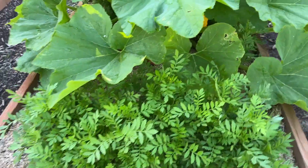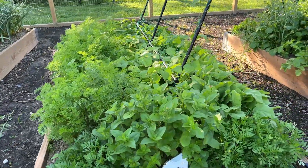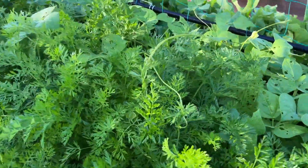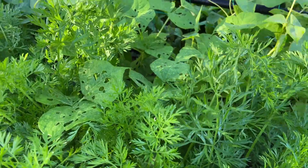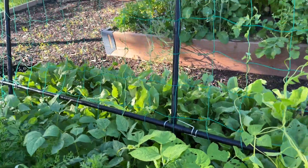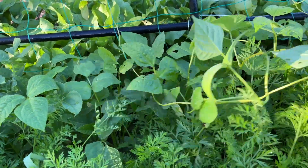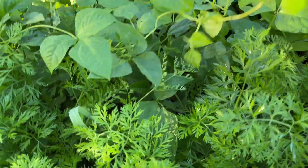Marigolds are looking nice. Carrots. Zinnias. Beets. I see some beans that are going the wrong way — they might need a little direction here. You guys need to be over here. Some of the beans have lost their way.